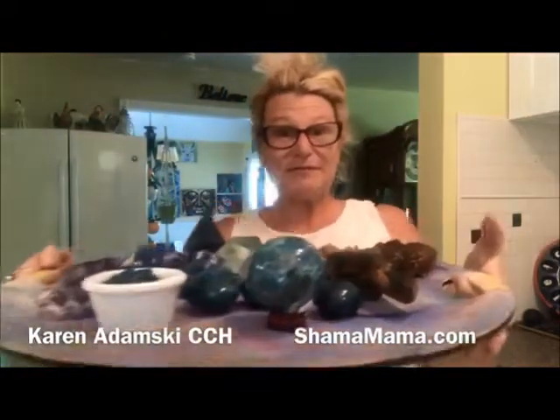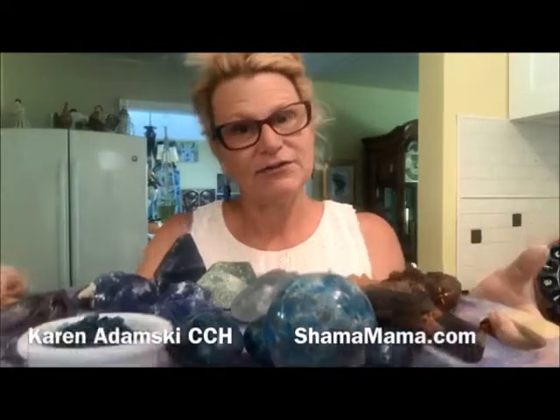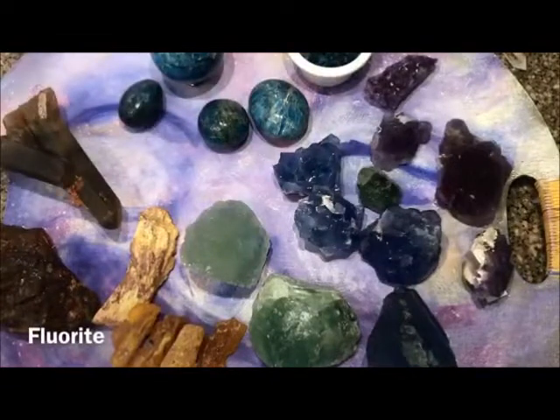Hey guys, check out what I'm serving up today. I am in the middle of checking in some new inventory and I wanted to show you a few different crystals here: blue apatite, fluorite, and amber. I have some really great specimens here and I wanted to show you what I'm in the middle of checking in. These will be available on my store, but this is also a really great learning opportunity to show you a few of these stones and what they're all about.